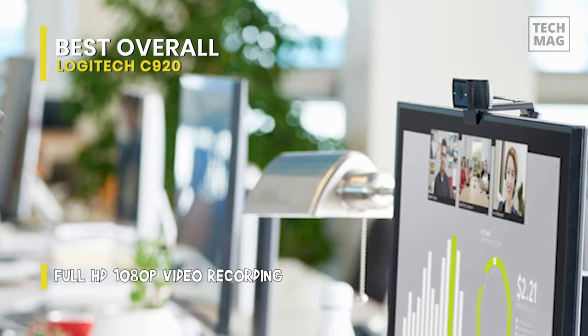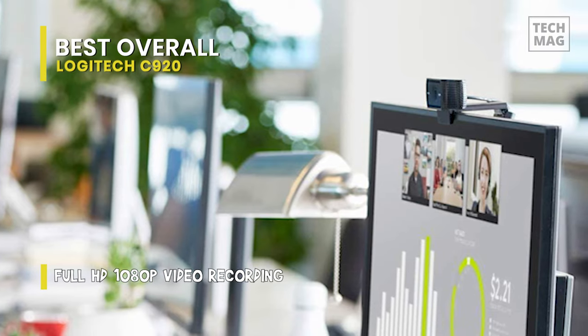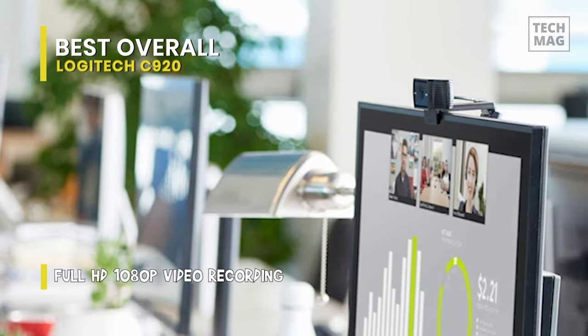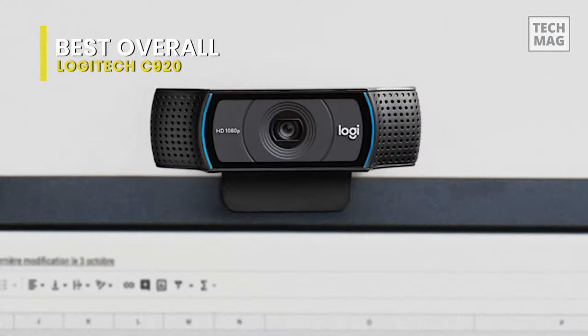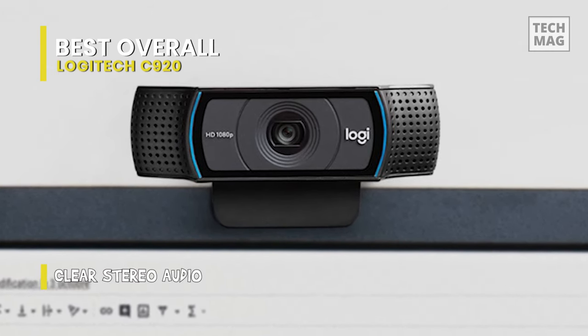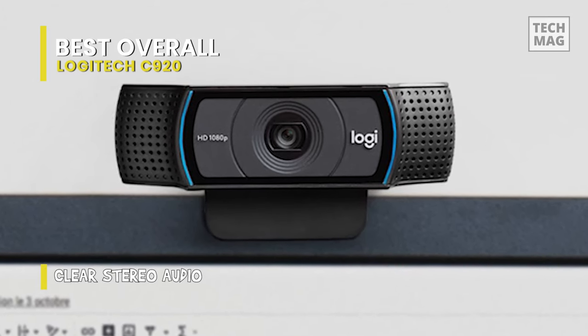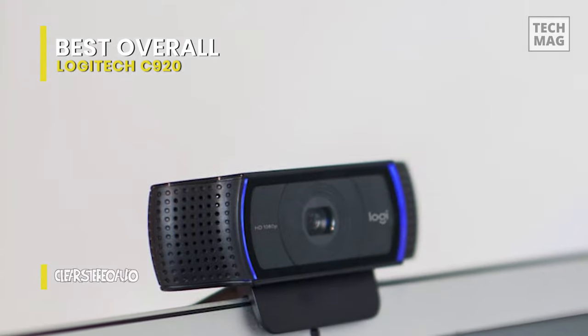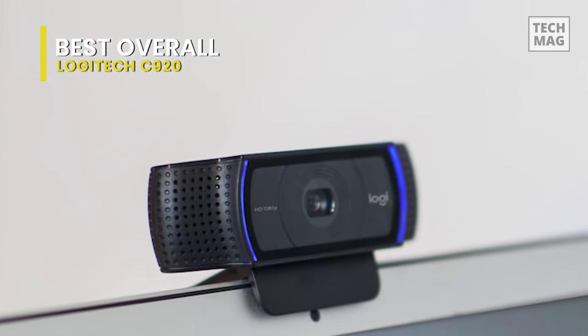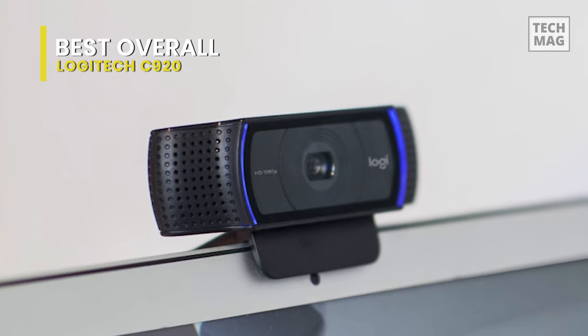Software that comes with the C920 allows you to implement filters, modify the angle, utilize the webcam as a security camera, and take photos to store on your hard drive. Its five-element glass lens captures sharp, clear images, while the autofocus adjusts smoothly and precisely to provide consistent high definition. And it comes equipped with automatic HD light correction to fine-tune itself to the ambient lighting conditions to produce bright, contrasty images.